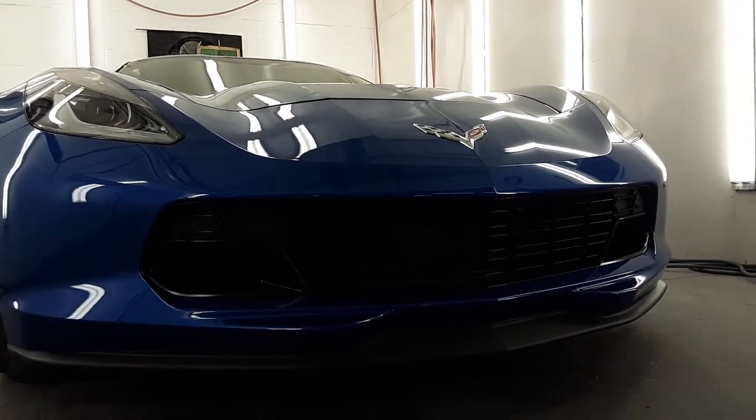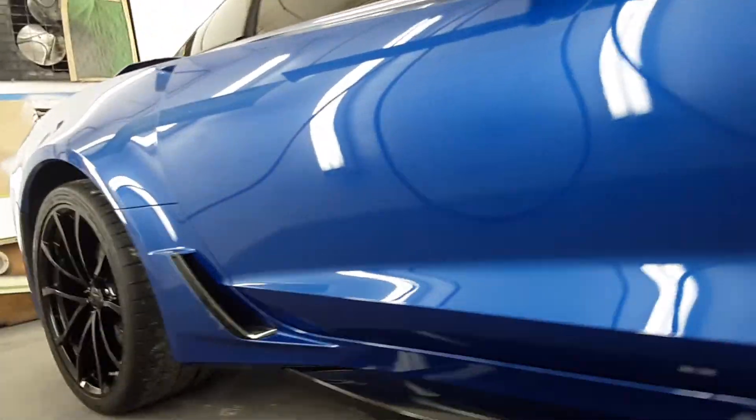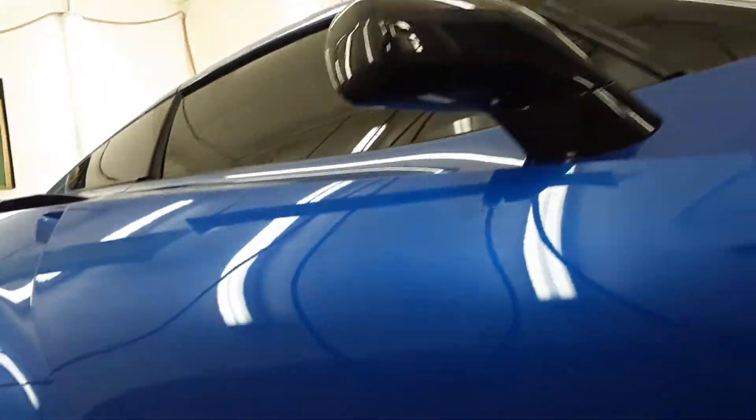What's up, it's JC over at Dr. Detail Auto Detailing and Window Tinting. Check out the ceramic coating on this thing, folks. It took me a couple days, but I got it looking good. Look at this.